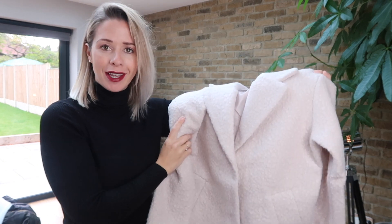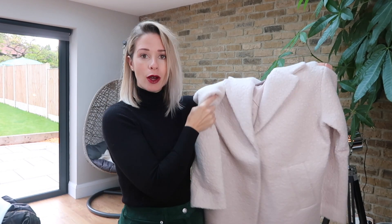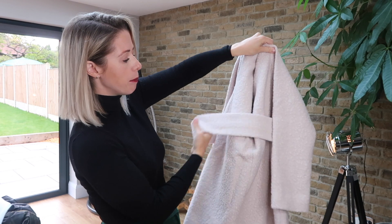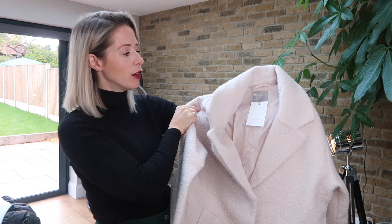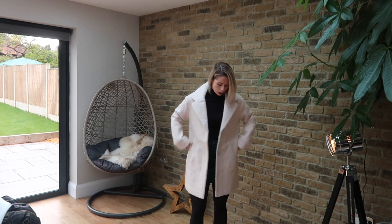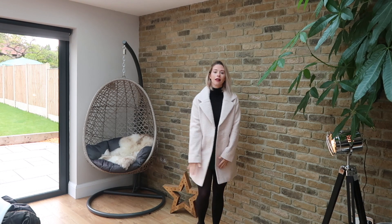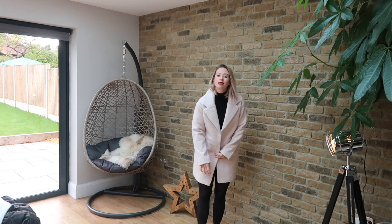Next up we have this teddy bear coat - I'm absolutely loving teddy bear coats at the moment. This is an ASOS own brand - ASOS design - at £65, which I think is really reasonable. It's got a fake buckle belt at the back. It doesn't have a hood, but it's a teddy bear coat. I've got this in a size 10. It feels quite nice and roomy. It's got some pockets but they've been sewn up until I decide to keep the coat. It's a really good length - kind of two to three inches above the knee.